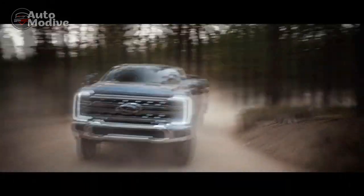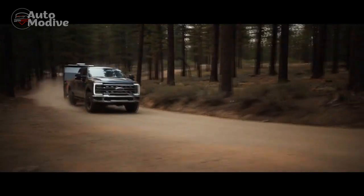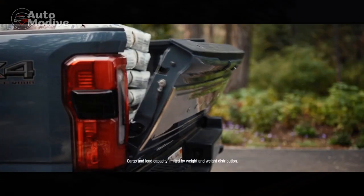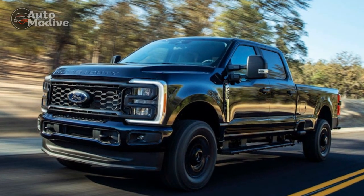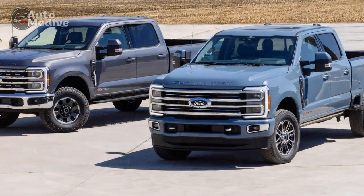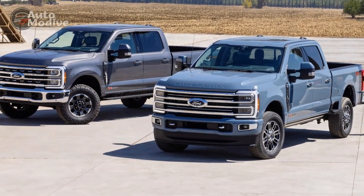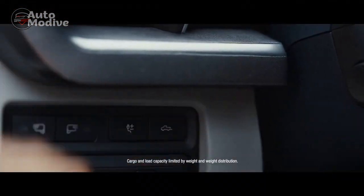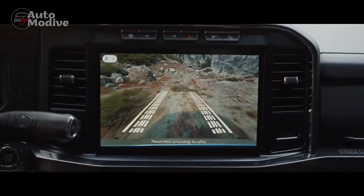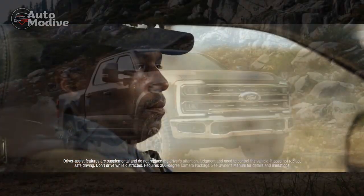The Lariat seemingly hits the sweet spot for those looking at this truck for both work and lifestyle use, as it nets upgrades such as LED headlights, a power sliding rear window, and dual-zone automatic climate control. More importantly, the Lariat trim unlocks the ability to option useful features such as onboard scales and a smart hitch. Ford will still factory install a 12,000-pound Warn winch with a 70-foot synthetic cable, though it now costs $3,995 — $995 more than before, but still a well-priced factory-backed accessory for those needing the capability with clean integration.